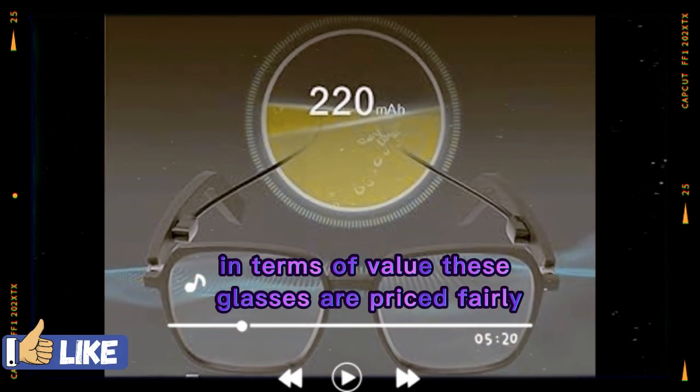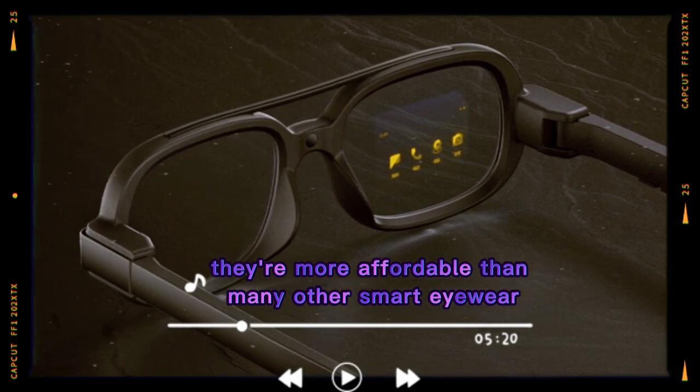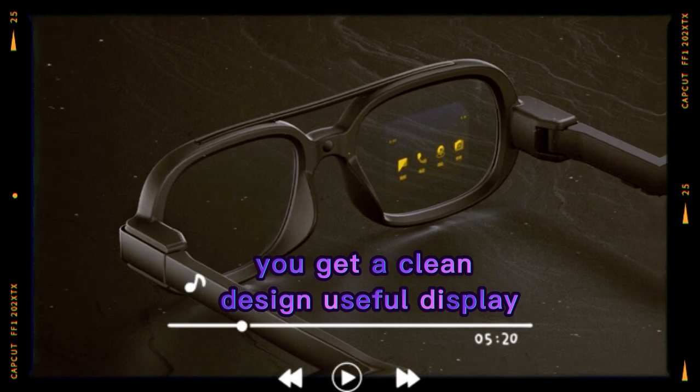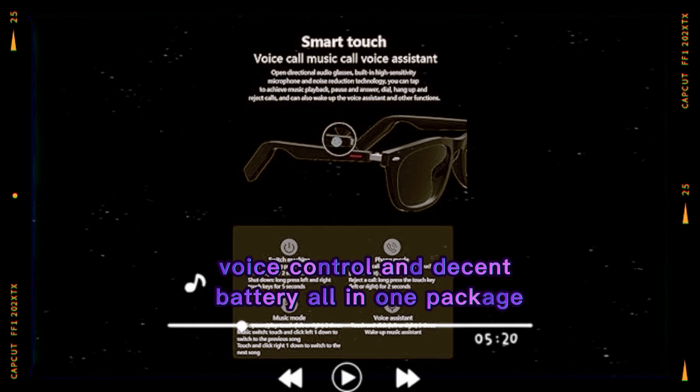In terms of value, these glasses are priced fairly. They're more affordable than many other smart eyewear products, but still offer good features. You get a clean design, useful display, voice control, and decent battery all in one package.